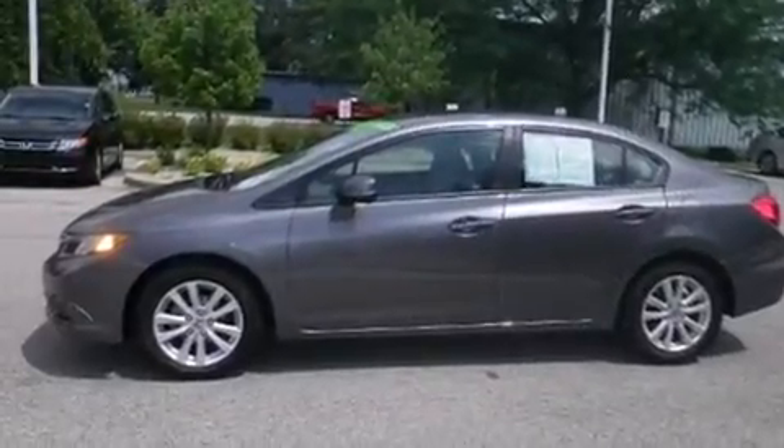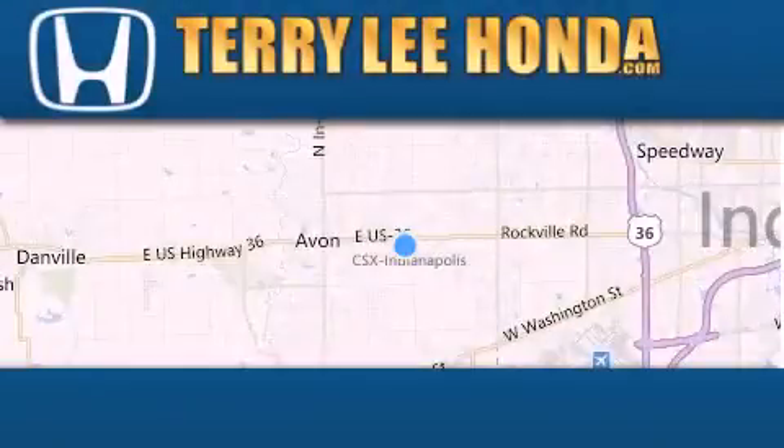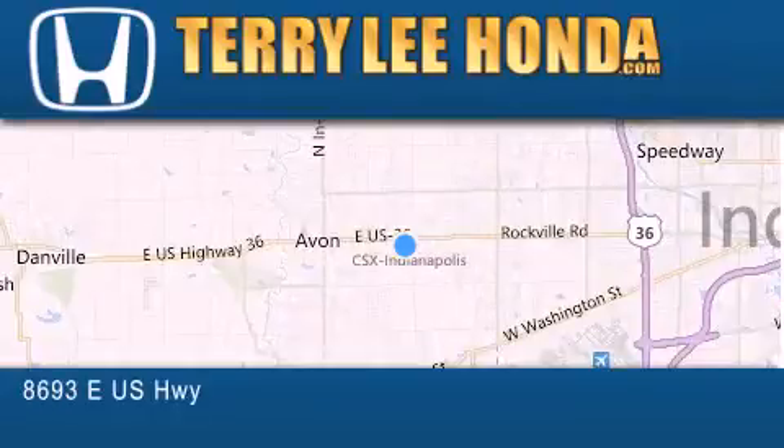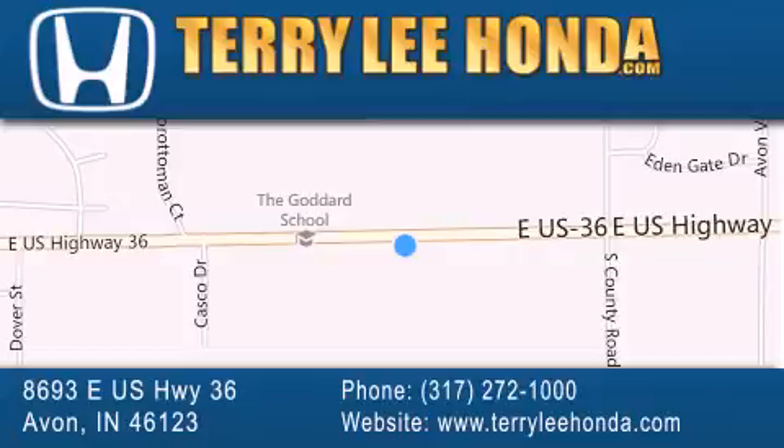Contact us today and schedule your opportunity to see this automobile in person. At Terry Lee Honda, we offer new Honda cars in the Indianapolis area, along with used cars, trucks and SUVs by today's top manufacturers. Stop by and visit at 8693 East US Highway 36 in Avon, or see us online at TerryLeeHonda.com.